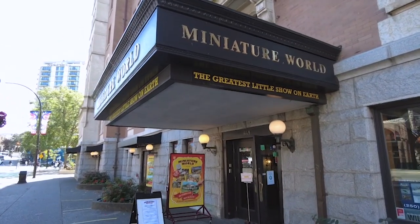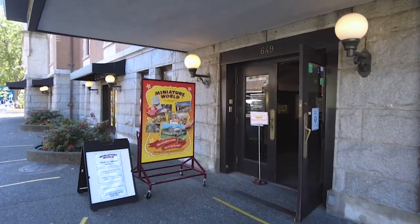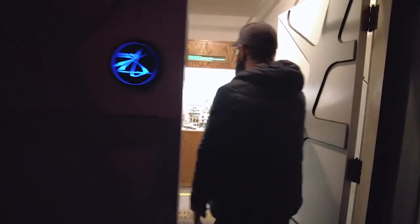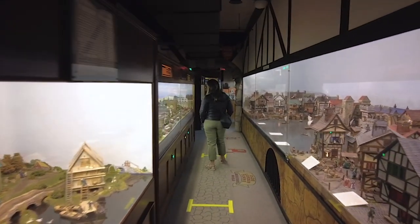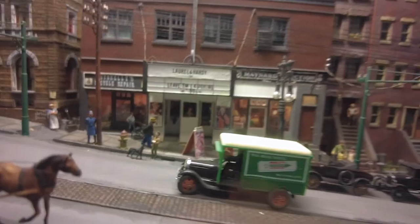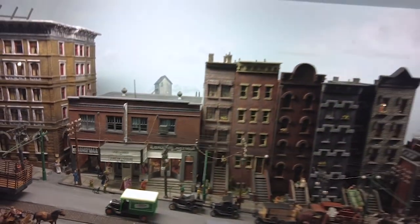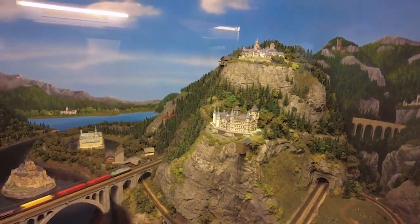Our next stop today is a place that Tom really wanted to go to — it is Miniature World. Miniature World is around 50 years old and they have over 85 mini dioramas and displays. It takes years to plan, craft the art, and install the technical components of each diorama.